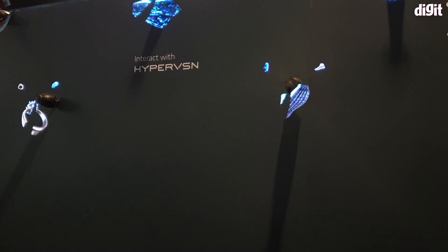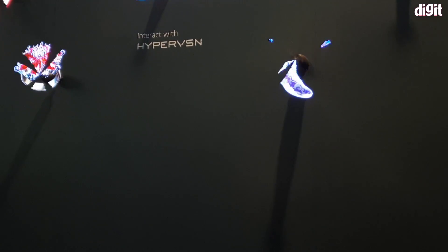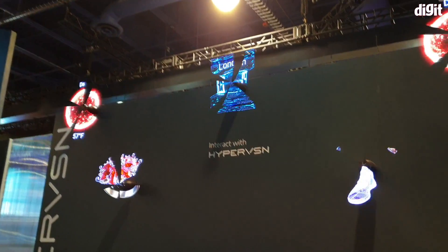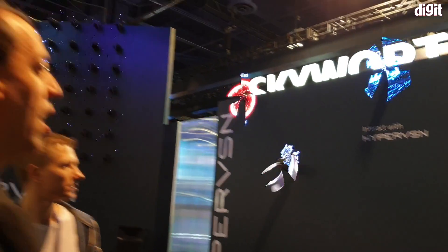You can zoom in, you can zoom out, you can turn it around, you can make your selections. They've got quite a lot of things happening here — this is of course for individual products.